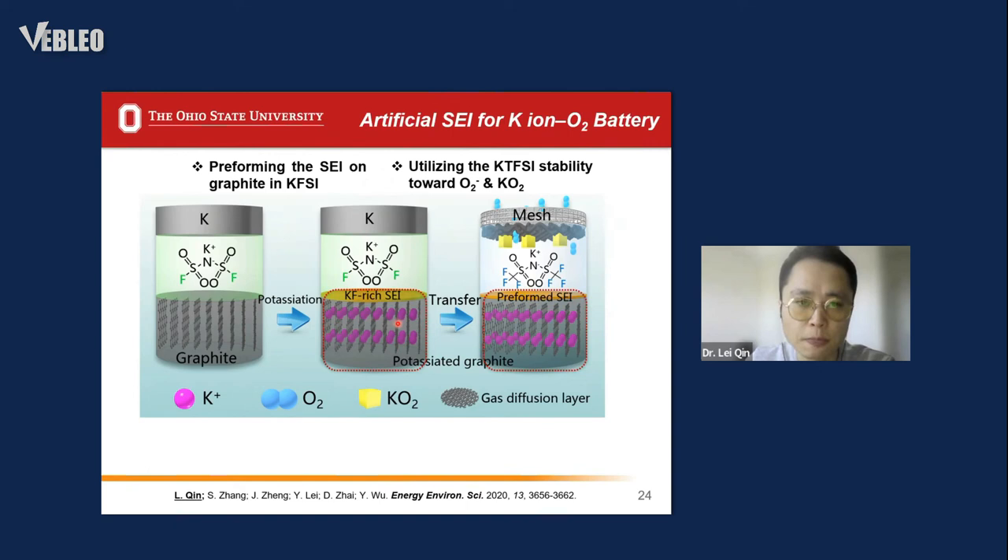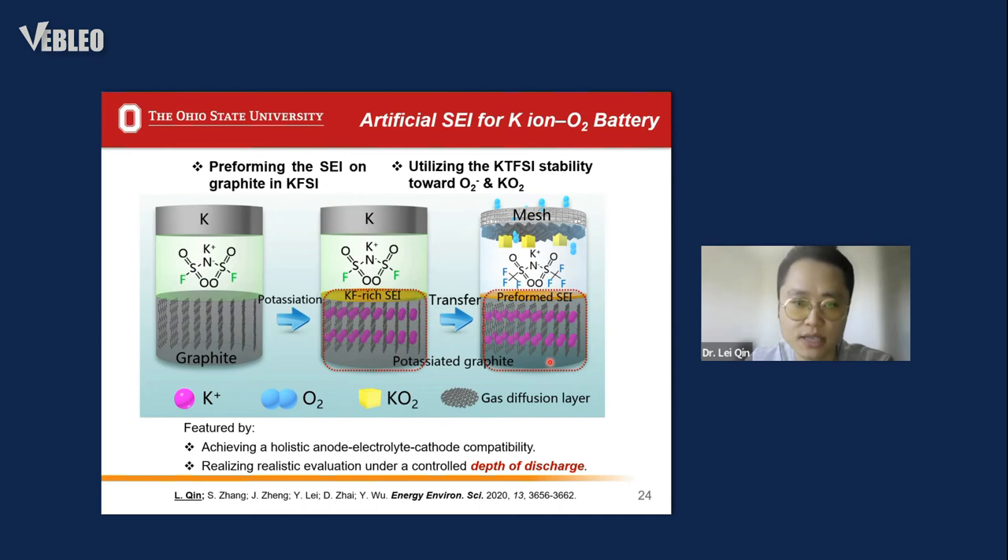To solve this problem, we proposed a two-step artificial SEI strategy. First, we assemble a potassium-graphite half cell in the KFSI system to form a stable SEI on the graphite surface. Then we transfer the potassiated graphite with the artificial SEI into a new system using the KTFSI electrolyte recipe, and couple it with the oxygen cathode to build the full cell. This strategy enables us to utilize the combined advantage of KFSI for forming a stable SEI and KTFSI for its stability with the superoxide anion and potassium superoxide.